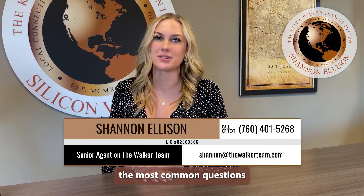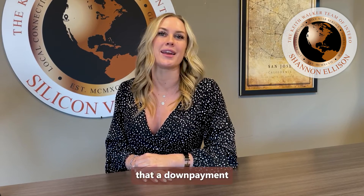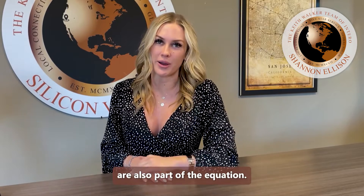In this series, I cover the most common questions that many people ask me as a real estate agent. Some people don't realize that a down payment isn't the only thing they need to bring to the table when purchasing a home. Closing costs are also part of the equation.